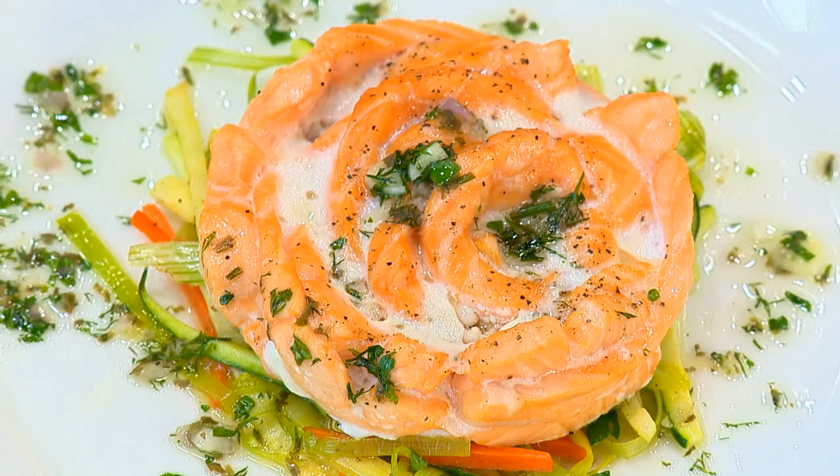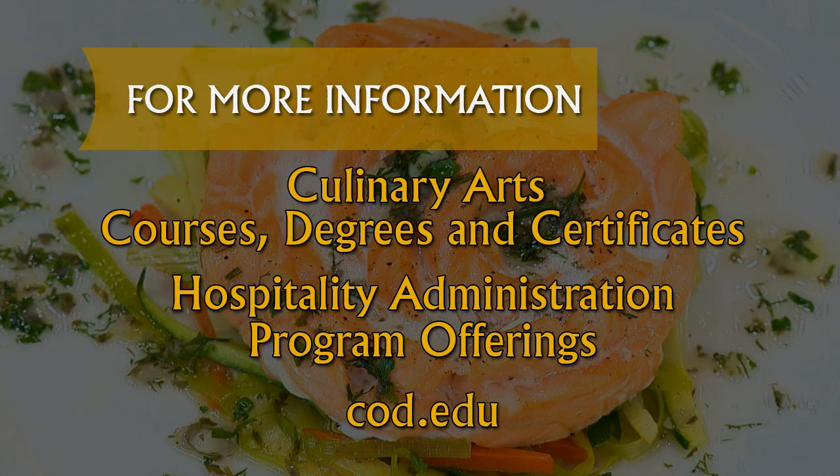For more information about culinary arts courses, degrees, and certificates, as well as other hospitality administration program offerings, visit their pages on the web at cod.edu. Enjoy the pleasures and comforts of COD's Culinary and Hospitality Center. Check in for a luxury hotel experience at the Inn at Water's Edge, or reserve a table for fine dining at Waterleaf Restaurant, or both — together they can make for a world-class escape right here in the western suburbs of Chicago.